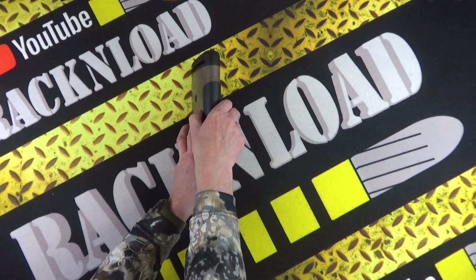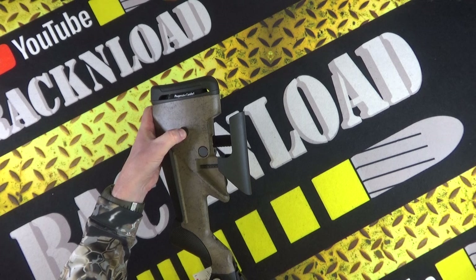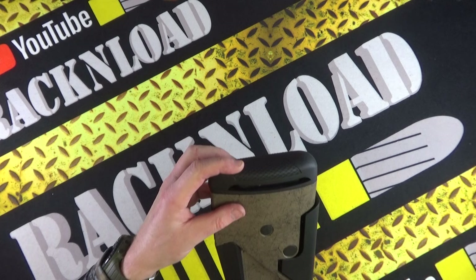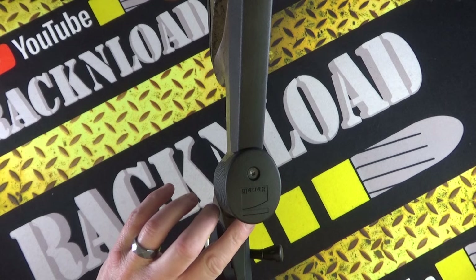There's an adjustable cheek piece as well — tool-free. You press that in and pull; it's spring-loaded, so there's a ton of adjustment there. I believe you can do the same with the rear as well. It's got Benelli's recoil reduction or progressive comfort system going on in the stock.